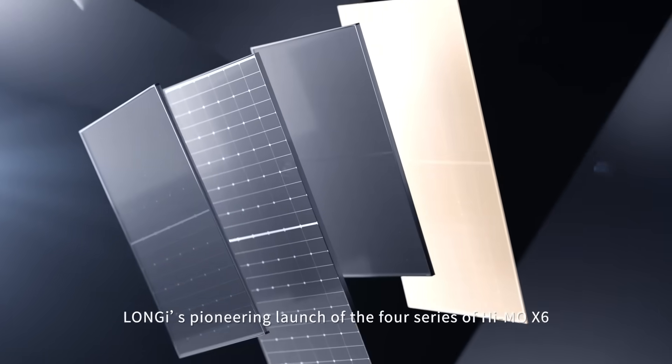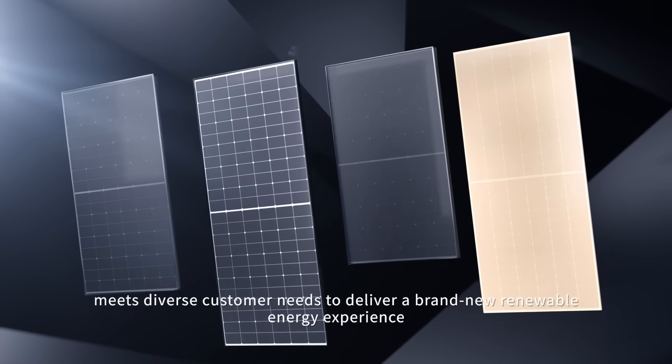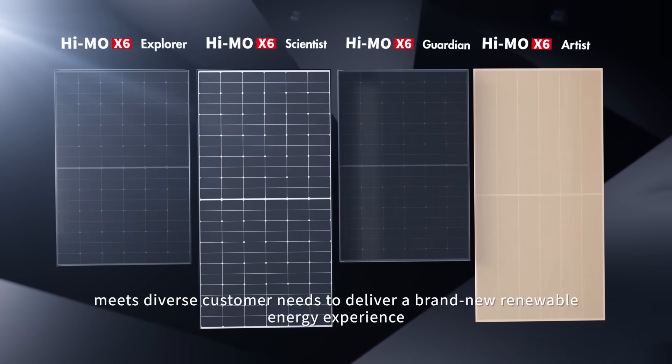Lanji's pioneering launch of the four series of Hymo X6 meets diverse customer needs to deliver a brand new renewable energy experience.